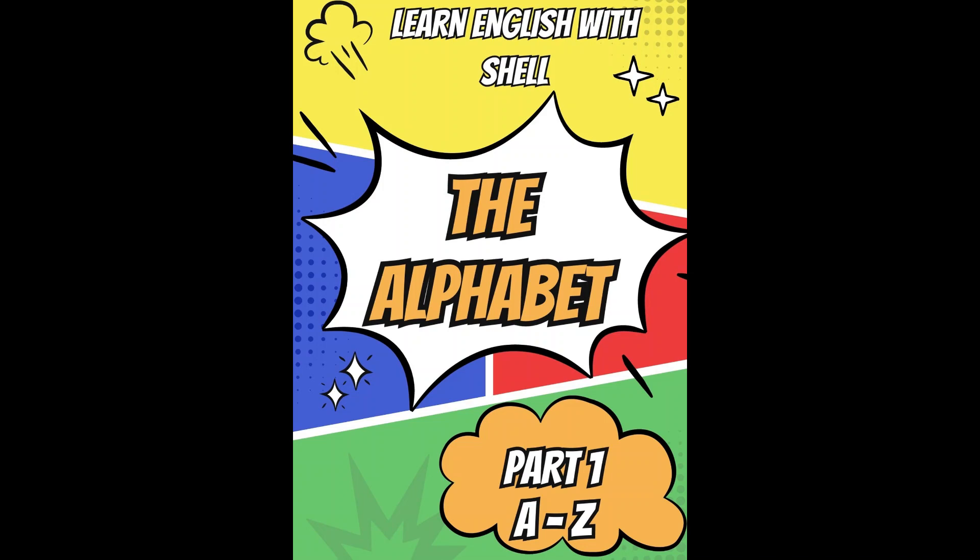The Alphabet. Part 1. Learn English with Shell.